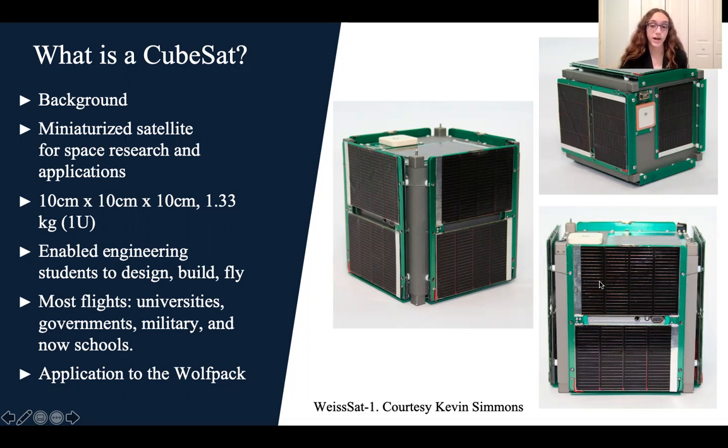By using a small form factor, students were constrained in terms of volume, power, and mass. For example, students could not exceed 10 centimeters by 10 centimeters by 10 centimeters, nor could they exceed a weight of 1.33 kilograms. These constraints forced students to be efficient and have simplified designs to the point they were able to see their missions completed while in graduate school.